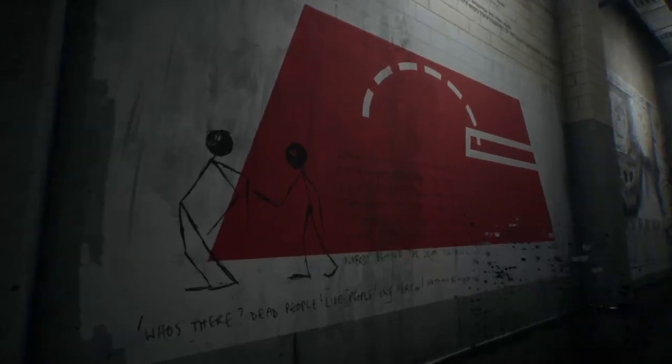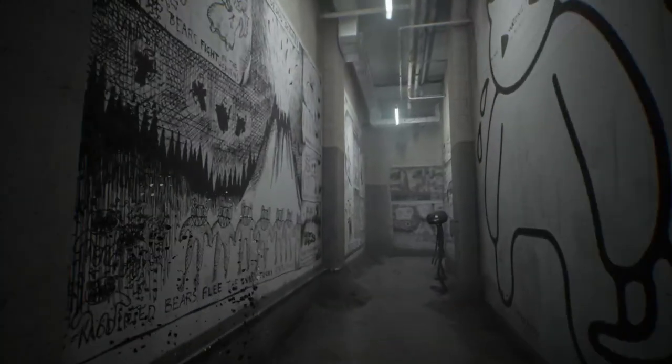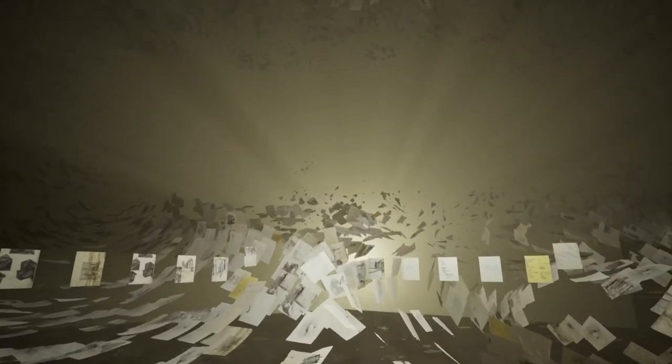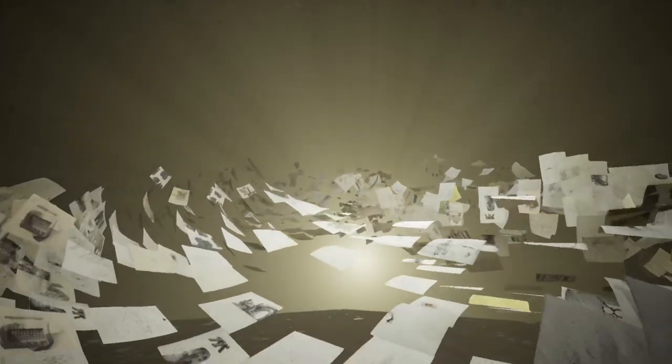The art surrounding Radiohead's albums and singles have become synonymous with the band, and this is all due to their longtime friend and collaborator Stanley Donwood. But why does Donwood's art play such a huge role in the atmosphere built around Radiohead's music?